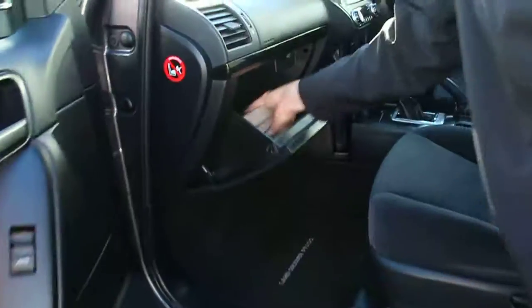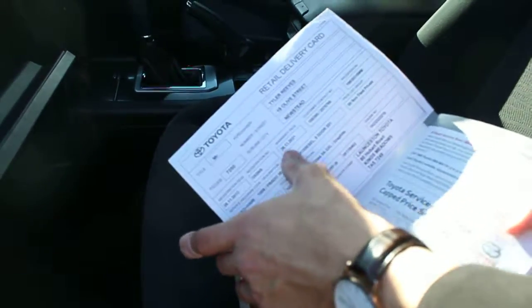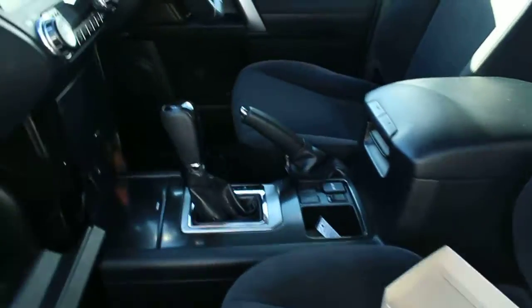Coming into the passenger side, you've still got all your owner's manual and service book here. Like I said, it was a locally owned vehicle — bought from here — with full service history all the way through, which is great.